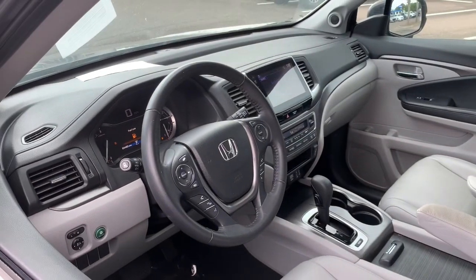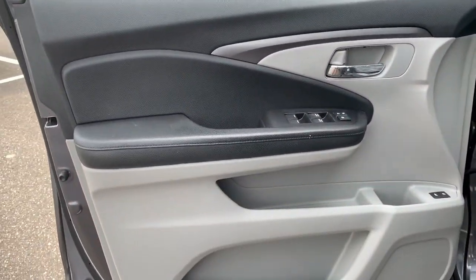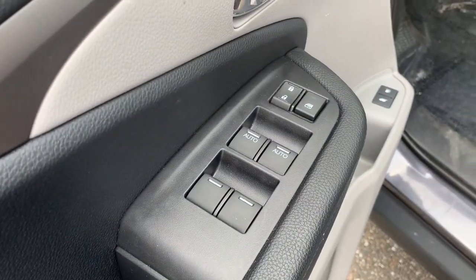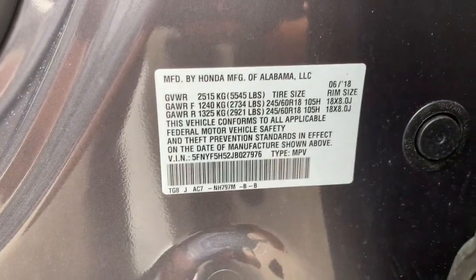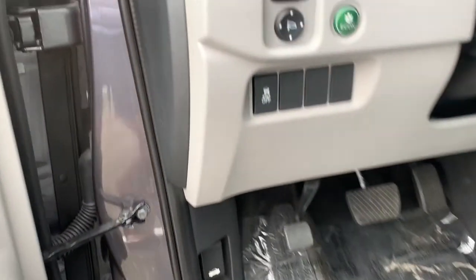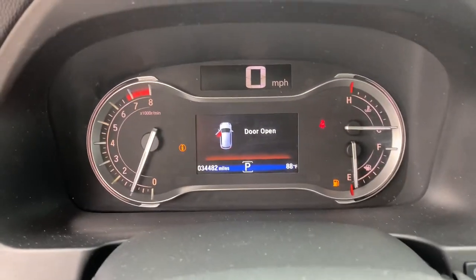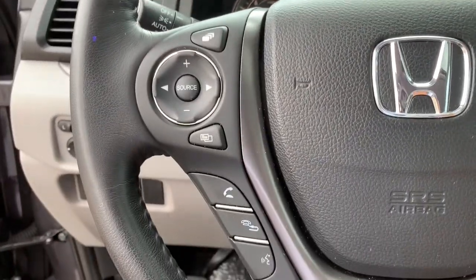With all-wheel drive and advanced safety technology, this is the family-friendly SUV you've been waiting for. These are just some of the great options this vehicle comes with: power liftgate, electronic stability control, trip computer, power windows, bucket seats, four-wheel disc brakes, power steering. Get ready to have some serious family fun in this spacious and powerful Honda Pilot. Drive it and fall in love.